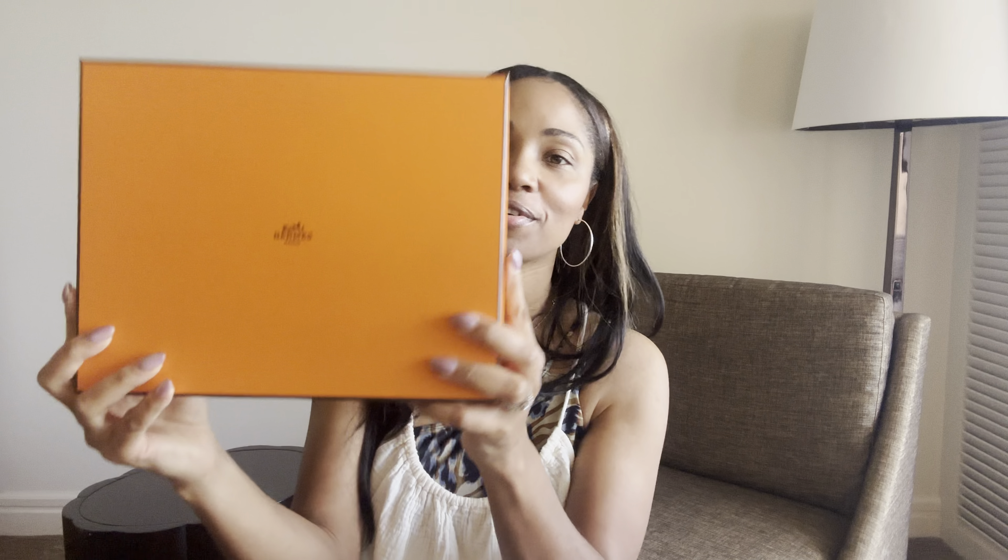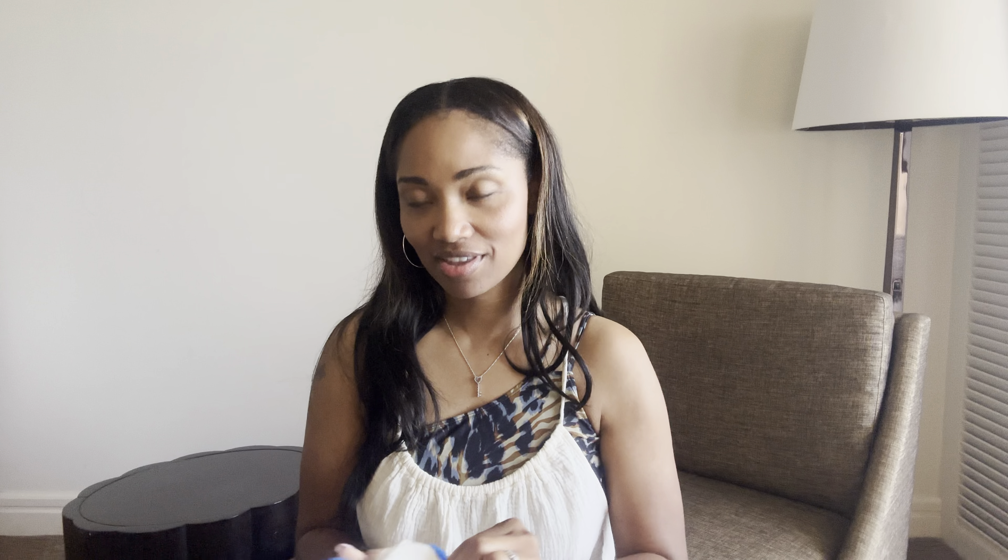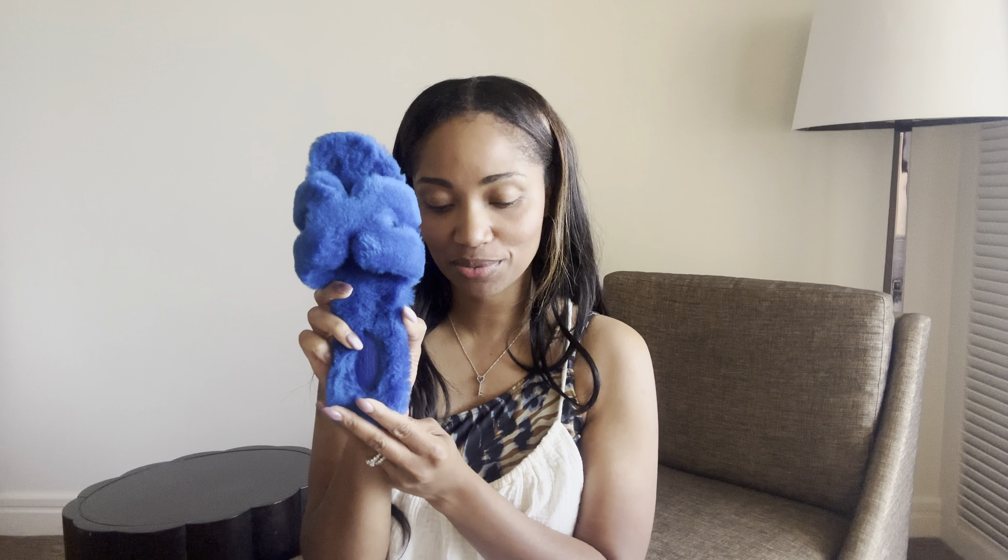Without further ado, let's get into the unboxing. Taking off the ribbon — we have the beautiful Hermès orange box. Inside the box we have two dust bags. I already told you they're a pair of Orans, but I didn't tell you the color. They are so, so beautiful — I went with ocean blue.